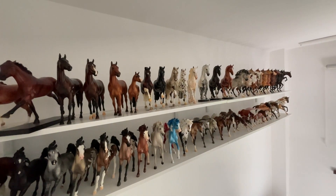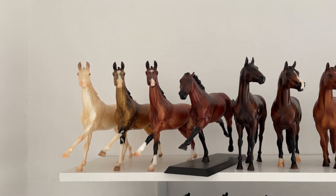Hey everyone, it's me Dennis. I'm finally recording a collection tour video. I have not recorded one ever since 2021. I have never had this many horses and I am so happy with my collection right now.